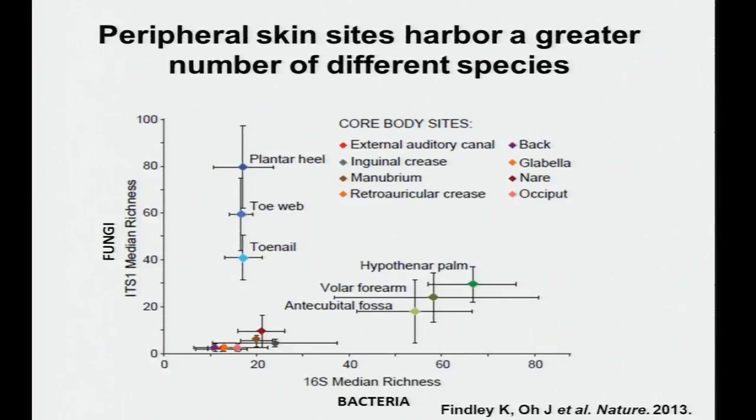From the same clinical samples, we performed both ITS1 and 16S sequencing. Head, neck, and core body sites have relatively limited richness in both bacteria and fungi. The arms — palm, forearm, inside elbow — show higher bacterial richness but still limited fungal richness. The feet — heel, toe web, toenail — show limited bacterial richness but much greater fungal richness. These regional differences cannot be explained by sebaceous, moist, and dry categories alone, requiring deeper understanding of skin physiology.